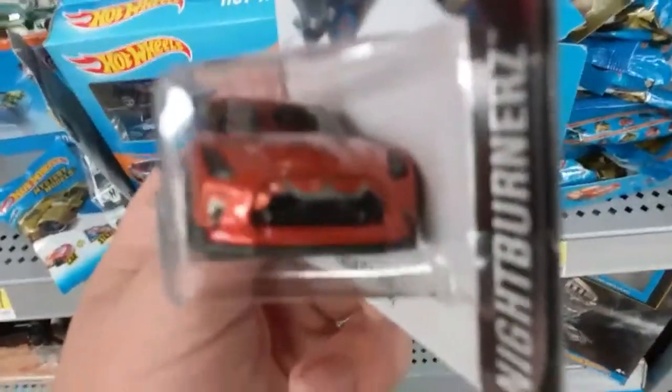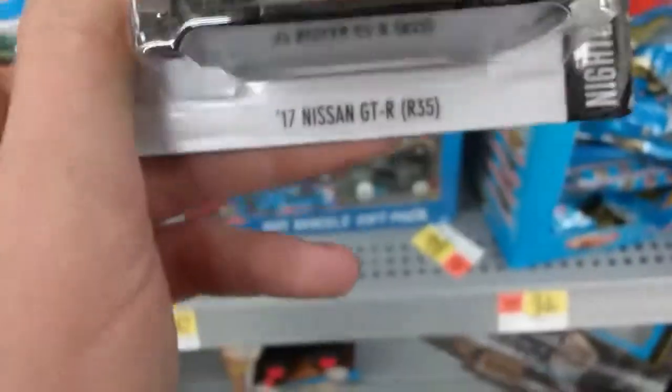Did they get rid of the dump bin? Very strange. Just found a sliding tempo error on this GTR — totally picking that up. I also found this Cruise Bruiser in front of the end case, and I'm sorry I'm a little shaky. I'm just happy to see all these new cars.